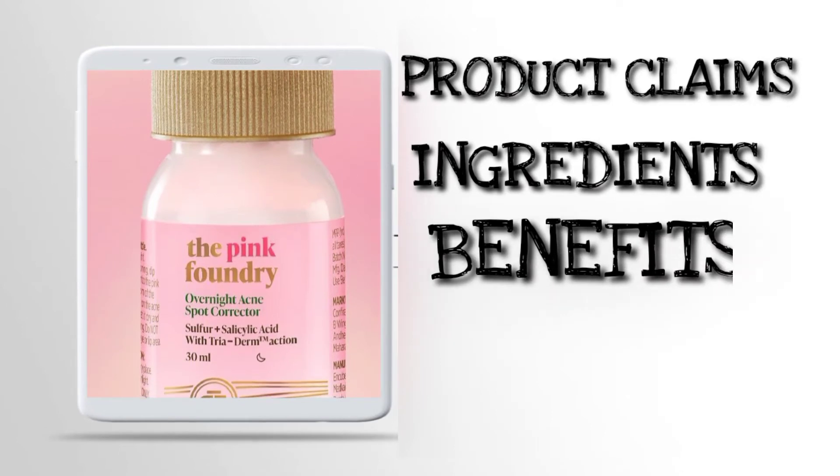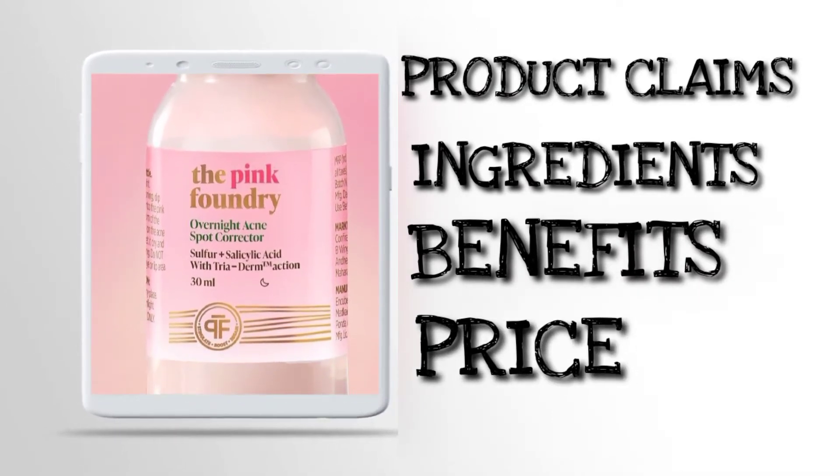In this video we'll cover the product claims, ingredients, and pricing. Please watch this video to find out more.